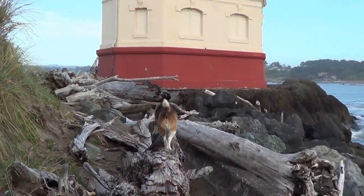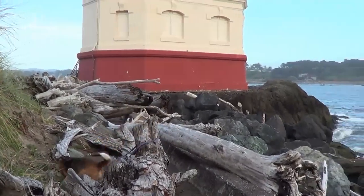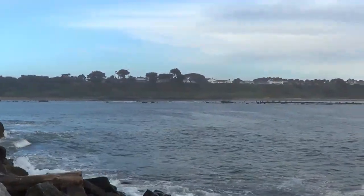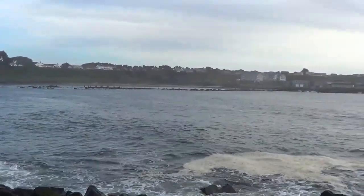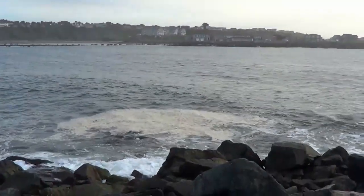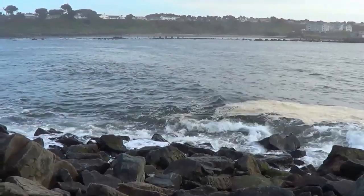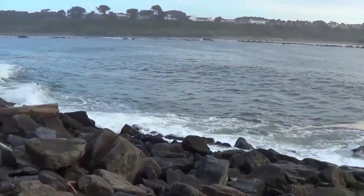Angie's sure happy to be back at the beach - loves climbing on the driftwood and running down the beach. I'll give you a look at where we're camped, then we'll head into town to take in the old historic district downtown. We also want to go to the beach - we're here in mid-April and it's actually going to be 75 degrees on Sunday, so we're looking forward to doing a day at the beach.